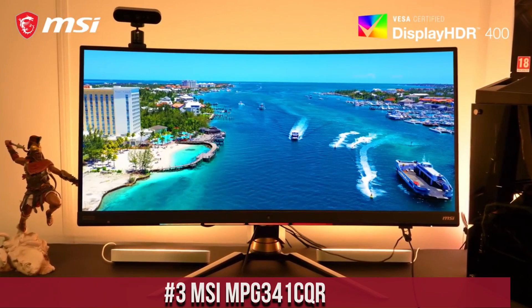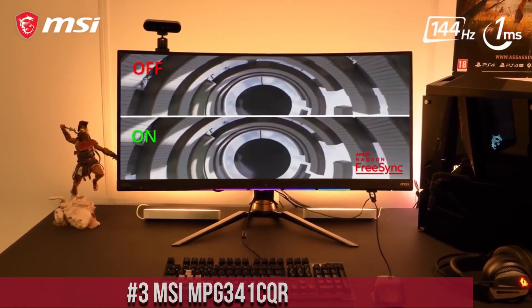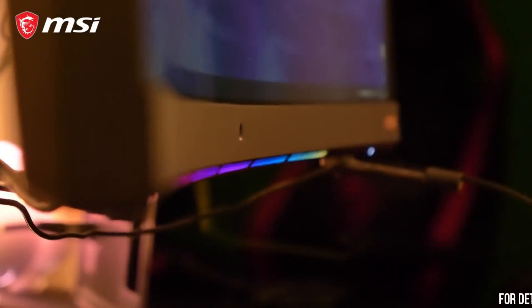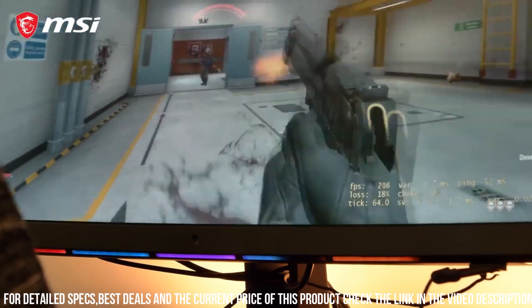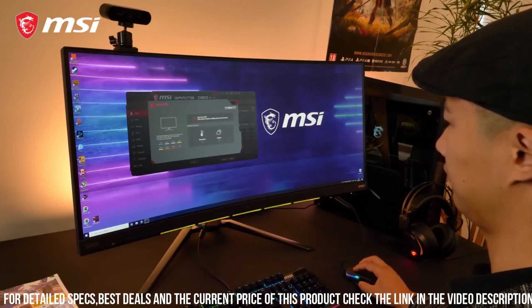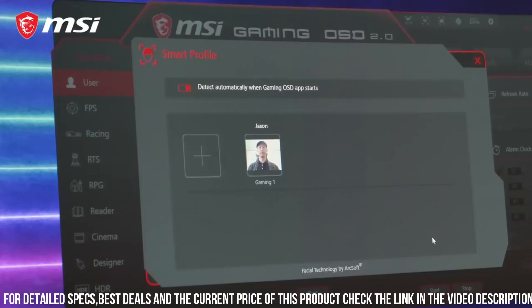Number 3: MSI MPG 341CQR — the ultimate gaming monitor that brings your gaming experience to new heights. Featuring a 34-inch ultra-wide quad-HD display, the MPG 341CQR delivers breathtaking visuals with vibrant colors and sharp details. The curved screen wraps around your field of view, providing an immersive gaming experience like no other.